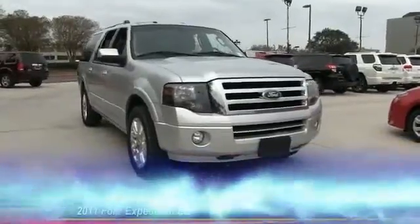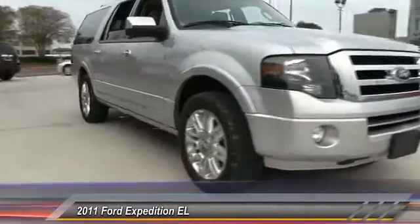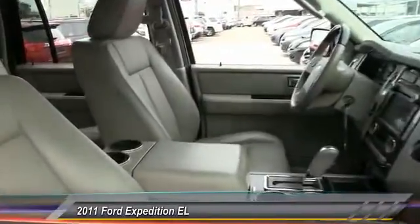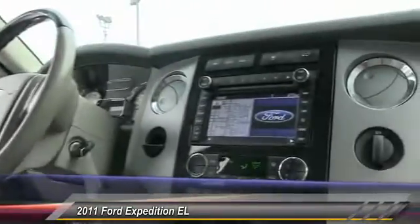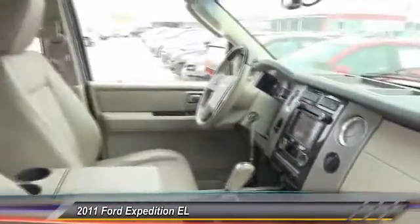The 2011 Expedition EL. This is the largest SUV in the Ford lineup with seating capabilities of up to nine people. The Expedition EL is the elongated version of the standard Expedition and offers generous cabin space, aggressive looks, and outstanding towing capabilities, and is priced below $30,000. This vehicle has less than 65,000 miles.